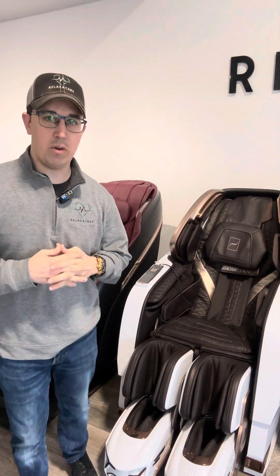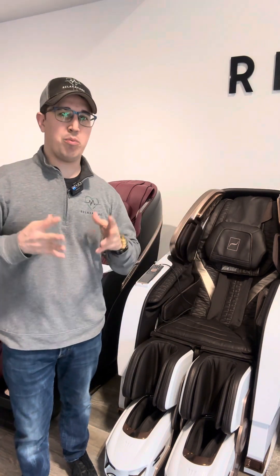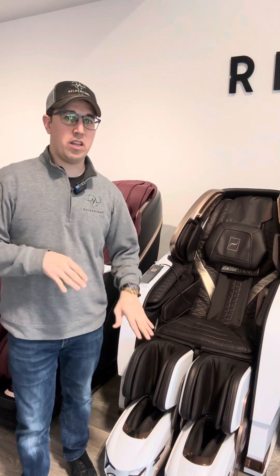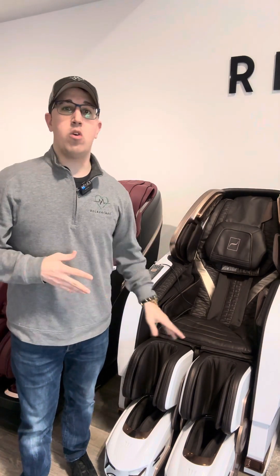Coming in at number three is the Bodyfriend Robo. We absolutely love this chair not only for the massage experience but also the design aspect — it's a beautiful looking chair with a beautiful piano finish. It's got brain massage and there's a lot more to it than just the actual massage itself. It's patent pending: the legs actually open up so you get a proper stretch with your legs. Very unique experience, great looking chair, really good massage experience overall.